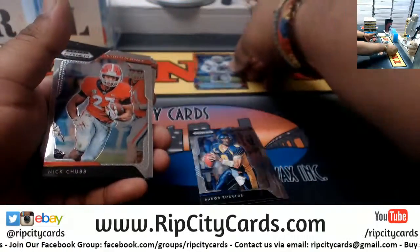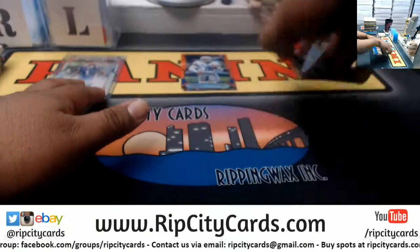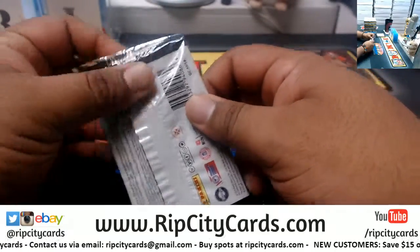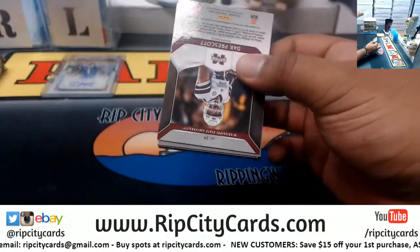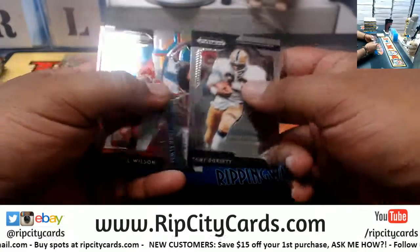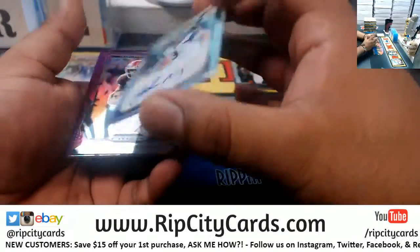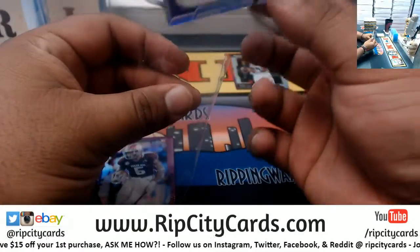Darrell Henderson orange. Nick Chubb, Lauri Lewis, Michael Thomas. We got Dorsett, Elway, Russell Wilson, Dak Prescott refractor, Jake Browning autograph.